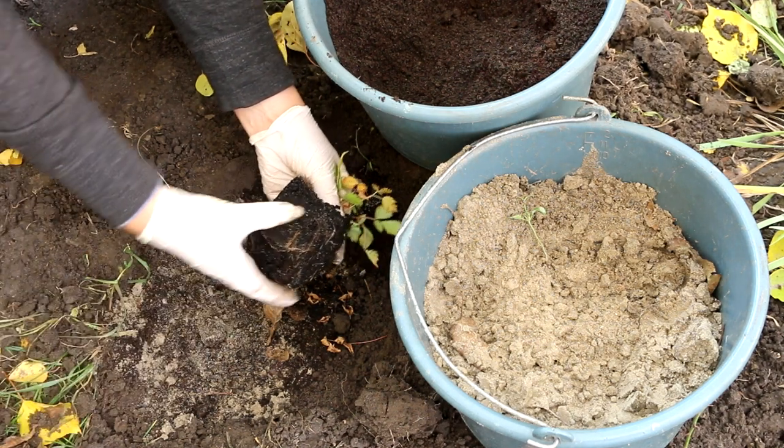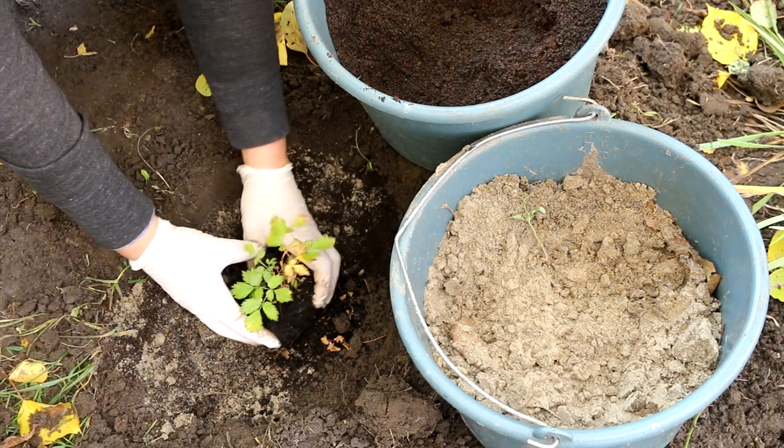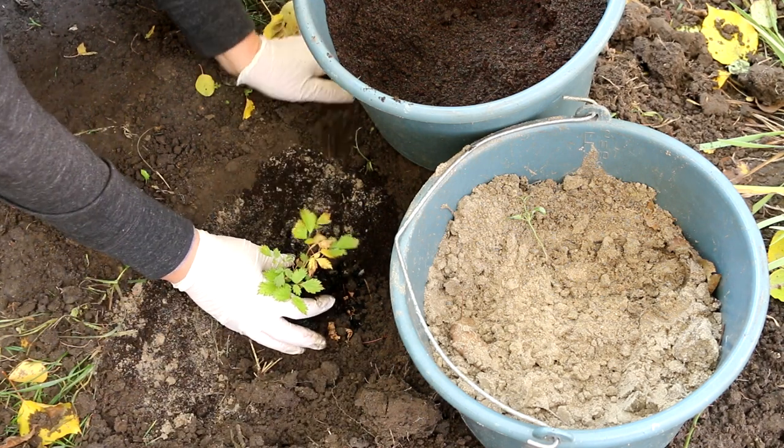This plant loves shady areas, but most modern cultivars do well in full sun as long as there is light midday shading and good regular watering.